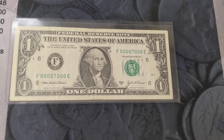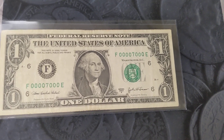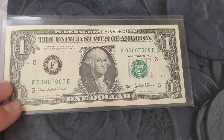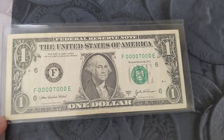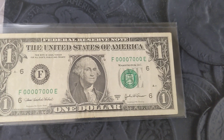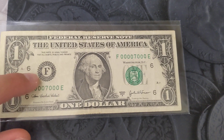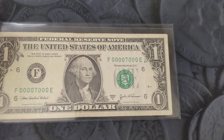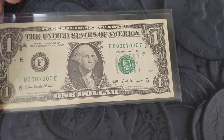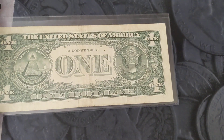Hey guys, welcome back to another Fancy Friday. Quick one here. This is a lower serial number, but it's also a seven-of-a-kind note. It is note 7000 from 2003, and it's got the Atlanta Fed designation. It's a fancy that I got from the Lynn Knight auctions a couple months back.